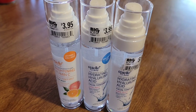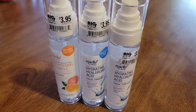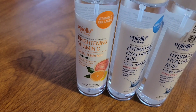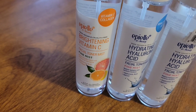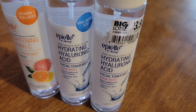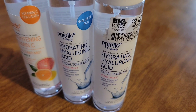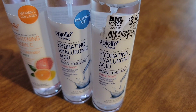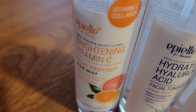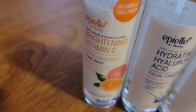I also picked up three face mists. This one has vitamin C in it, and I picked this kind for hydration. I think I picked up the brightening vitamin C one before.